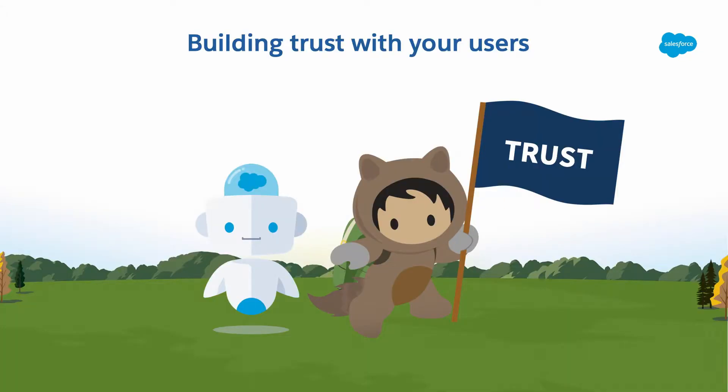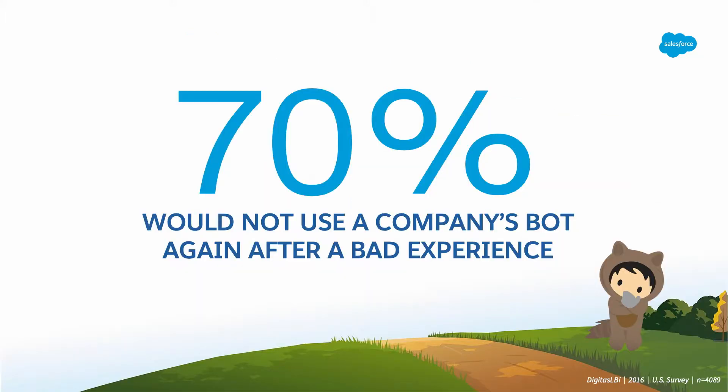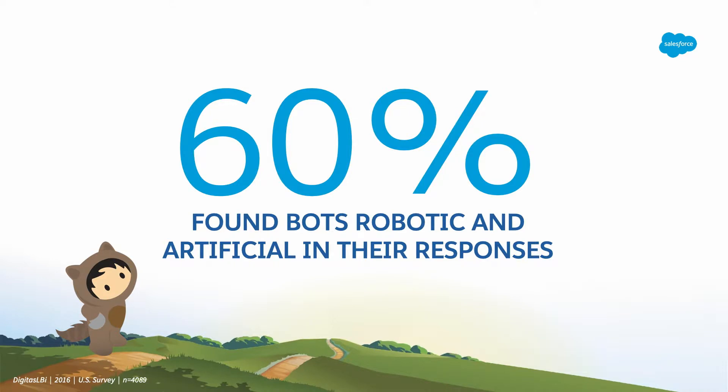But as a researcher on chat bots, this set my mind on fire. The artificial and robotic nature of the chat killed my trust in the system. It hindered my trust in the brand and their ability to deliver against what I'm looking for as a customer. Digitas LBI found that with US consumers, 70% of participants would not use a company's bot again after a bad experience. In that same study, 60% found that bots were robotic and artificial in their responses. The artificial, robotic, stilted nature of a chat bot impedes the user's ability to trust the system, and reflects poorly on the brand.